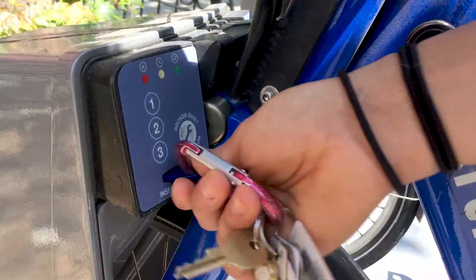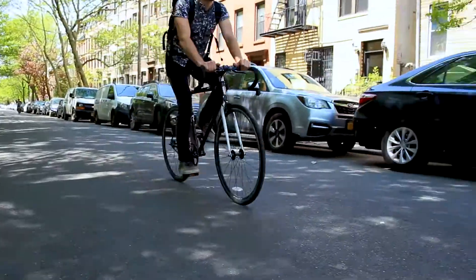To get from southern Brooklyn to northern Brooklyn, you can take the G train, or you can grab a city bike and enjoy exploring the neighborhoods for yourself.